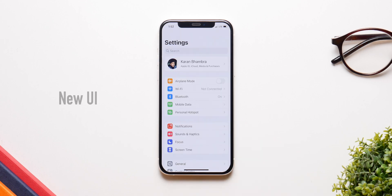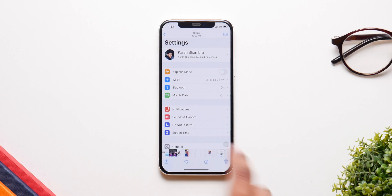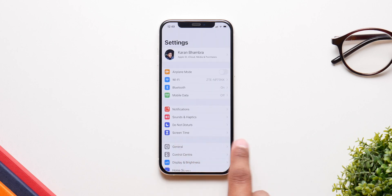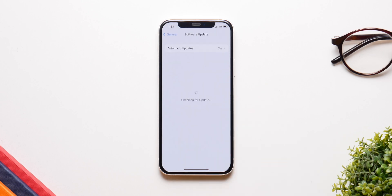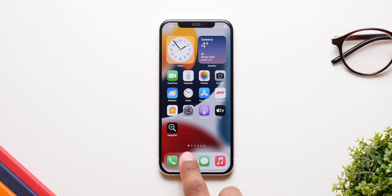iOS 15 also introduces a refreshed UI. It's not as noticeable as you might think — comparing iOS 14 and iOS 15, the new interface is basically shrunk down with inset cells, so it looks cleaner and a little more compact. In future updates, more applications both stock and third-party will adopt this new user interface.